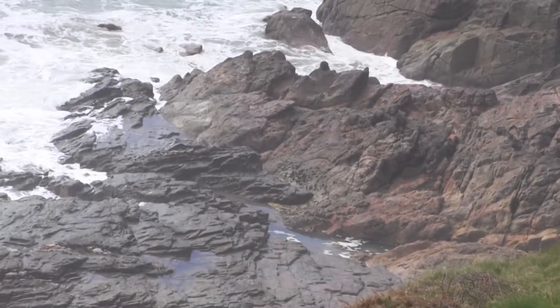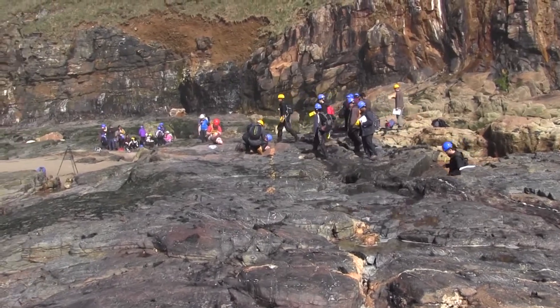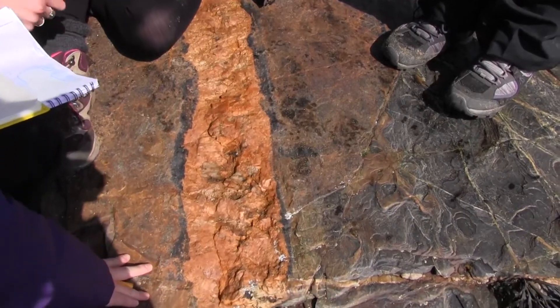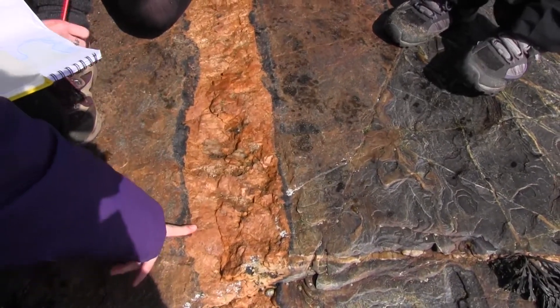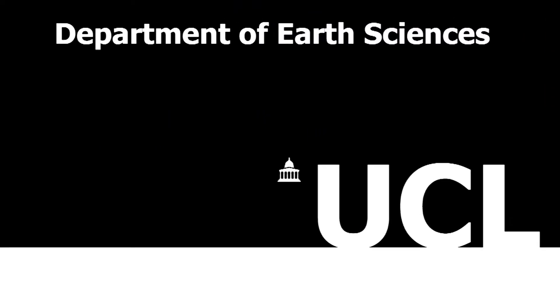There is also excellent evidence here of how the granite was intruded while it was still molten. The emplacement process is called stoping and took place by undermining and dislodging blocks of country rock by forcefully intruding joints and fissures.